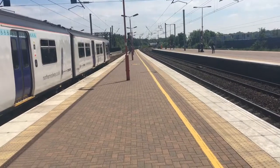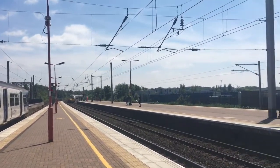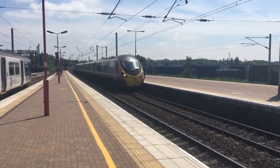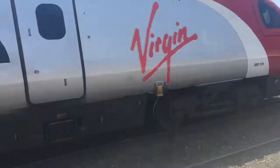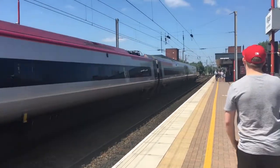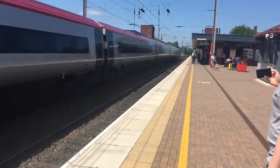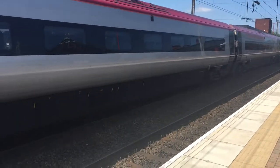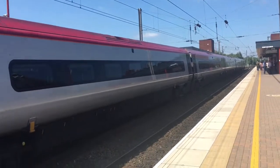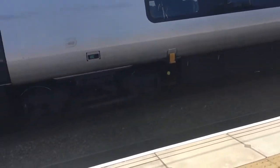Welcome on board this Virgin Trains service to Blackpool North. That's 319 119 to Blackpool North — a nice wave from the driver, thank you very much. It's calling at Warrington Bank Quay, Wigan, Preston, and obviously Blackpool North.